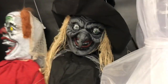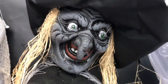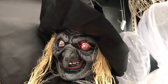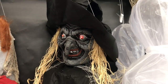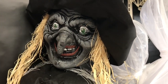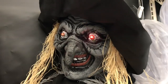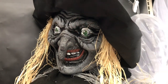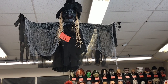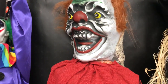Look at this witch. This witch right here — it's a hanging ghoul. She's $35, a nine foot witch. She says, 'Come closer, let me take a look at you.' Here is the witch on display, she's only $35, very cool. And then look at this clown — this nine foot clown is also $35.